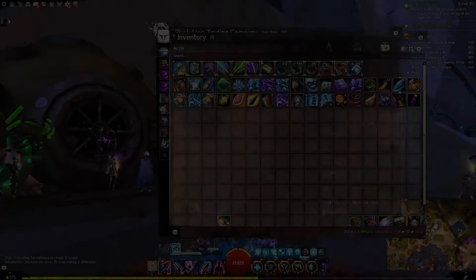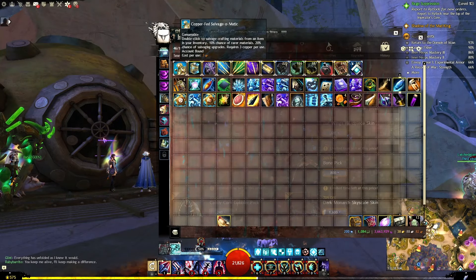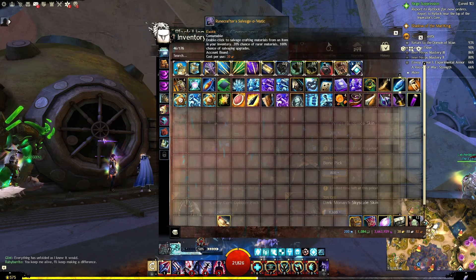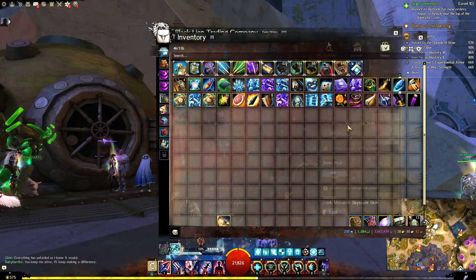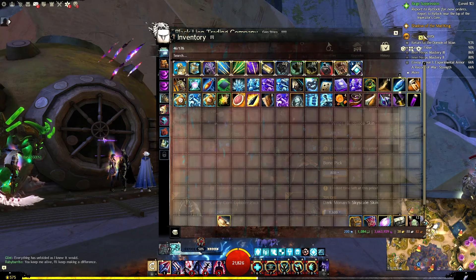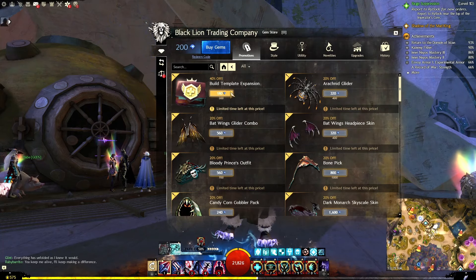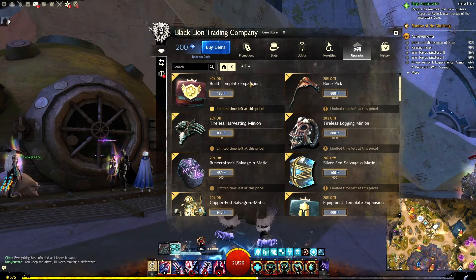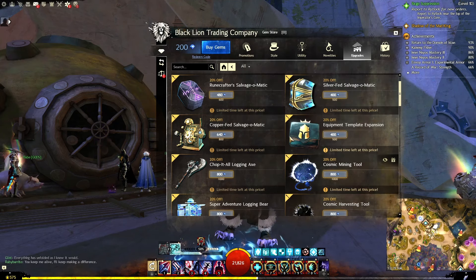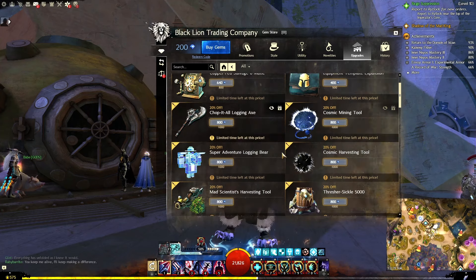You can see the Build Template Expansions here. You will never have to buy a new salvage kit again — cost per use is 3 Copper, 60 Copper, and 30 Copper for these three. Build Template Expansions are available at a beautiful 40% off. All of the salvage kits and Build Template Expansions look to be best found under the Upgrades category.